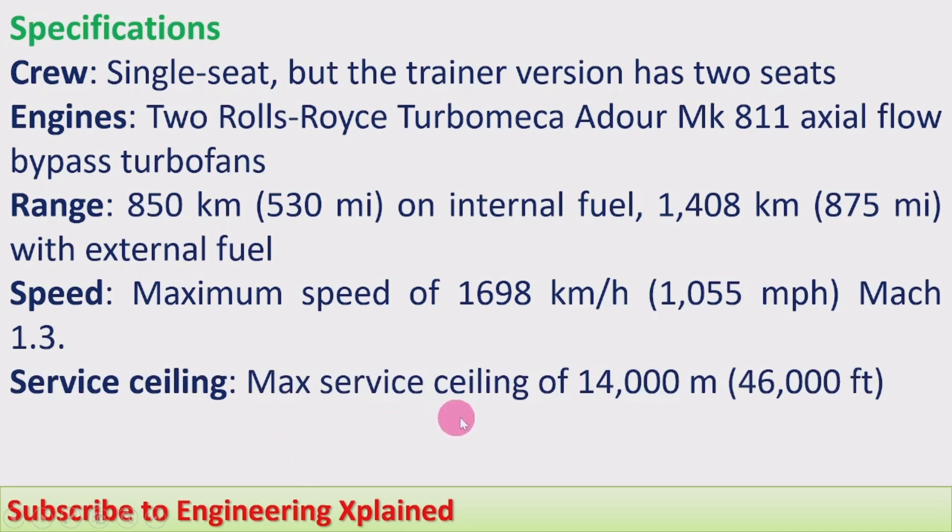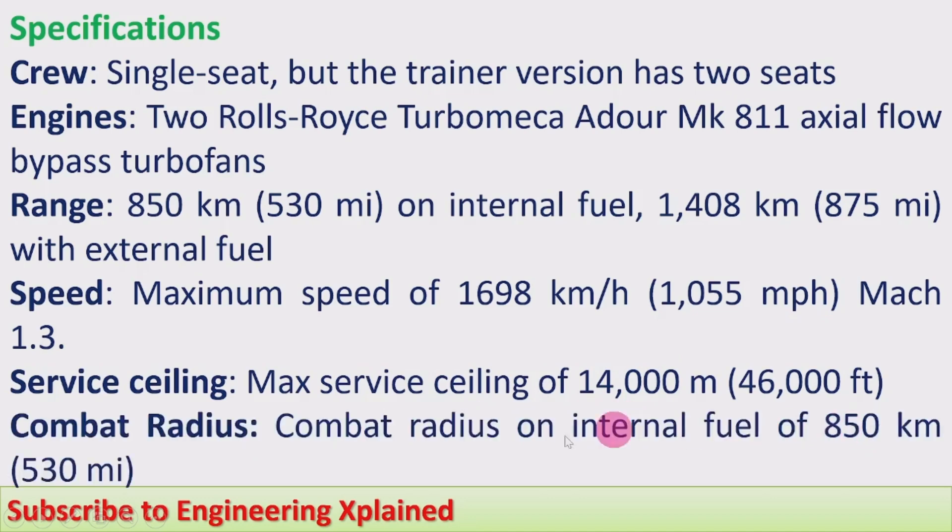Service ceiling: maximum of 14,000 meters or 46,000 feet. Combat radius on internal fuel: 850 kilometers or 530 miles.